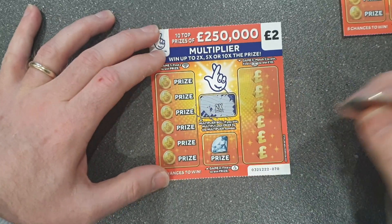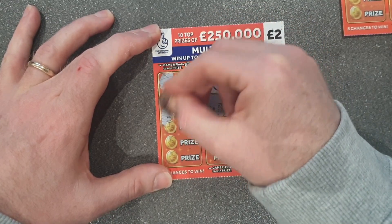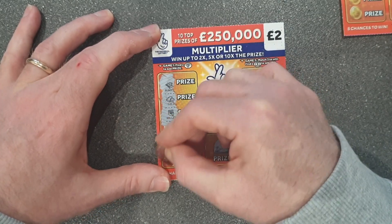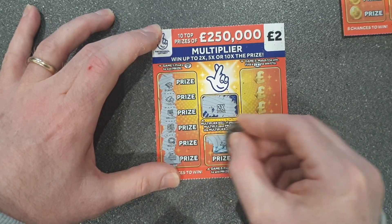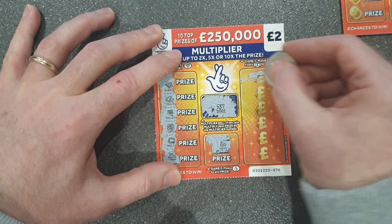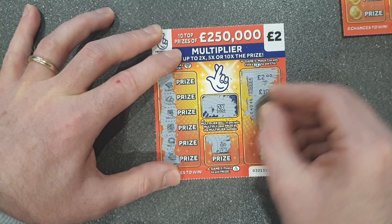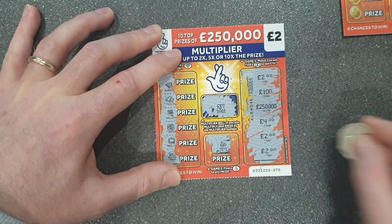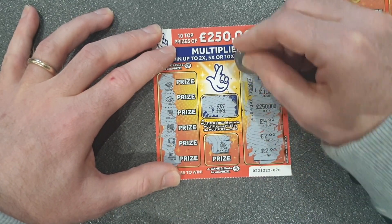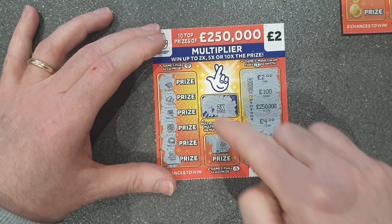Happy days — we've got a two times multiplier if we win something. No diamonds, no fingers. Numbers over here: two pounds, one hundred, two hundred and fifty thousand, four, two. First win — that's four pounds: two pounds plus the two times multiplier. Nice win, off to a good start.